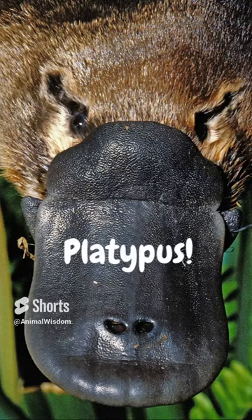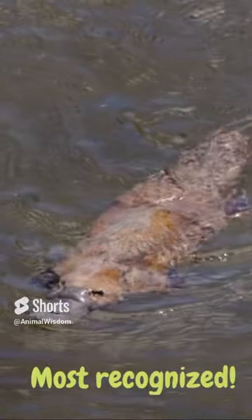Despite being a renowned recluse, the platypus is one of Australia's most recognized animals, so here are five quick facts.